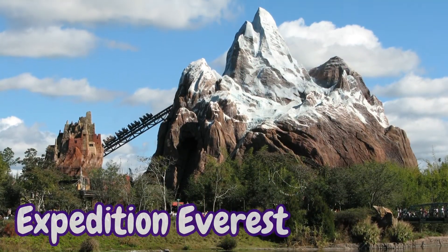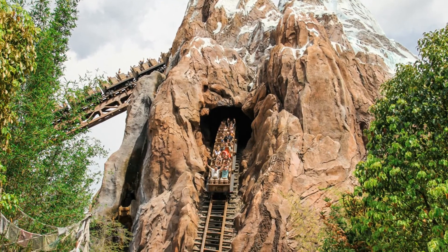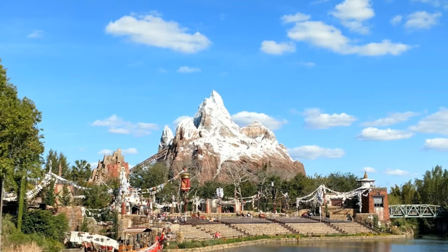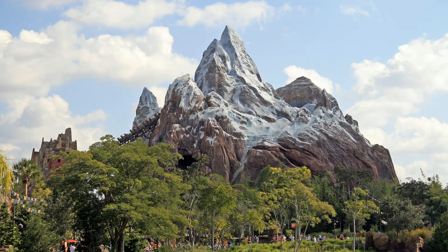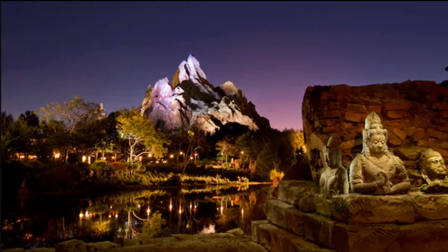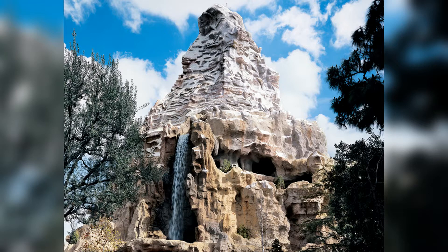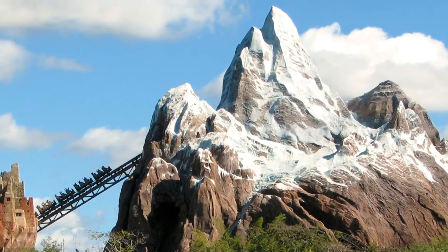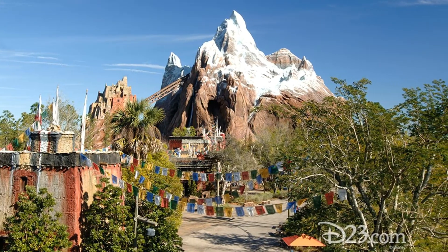Expedition Everest, Walt Disney World's tallest attraction, takes riders on a journey through the Forbidden Mountains to Mount Everest in the Himalaya. The mountain itself is not an actual model of Mount Everest — Everest is the barren peak in the background on the far right — but is rather a fictional forbidden mountain guarded by the terrifying Yeti. Like its cousin the Matterhorn at Disneyland, Expedition Everest is built with forced perspective to give it the illusion that it is a real imposing mountain, though it is just shy of 200 feet tall.